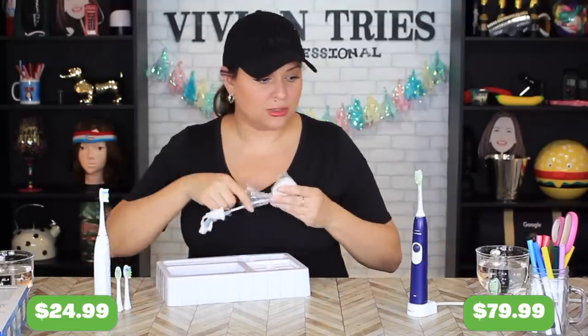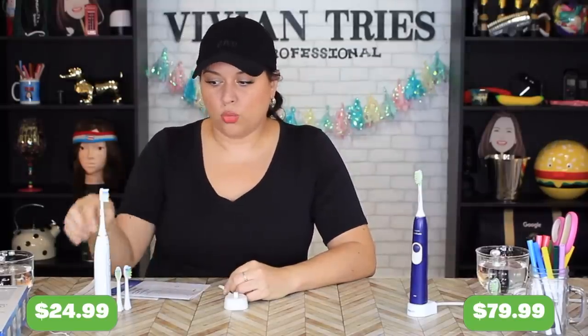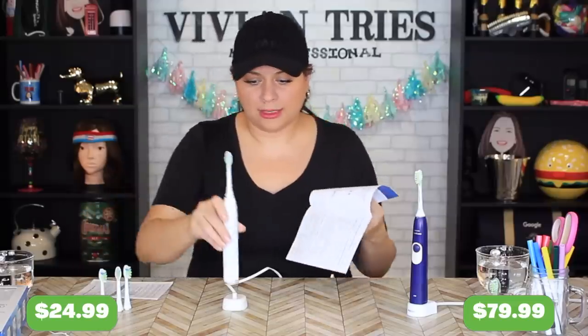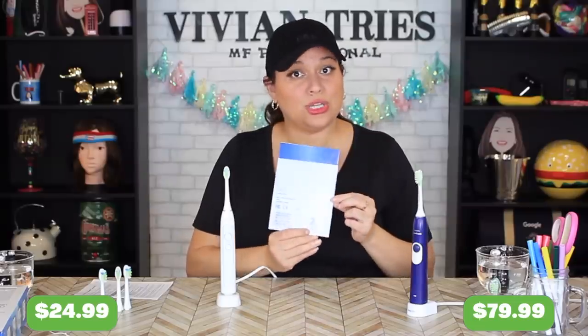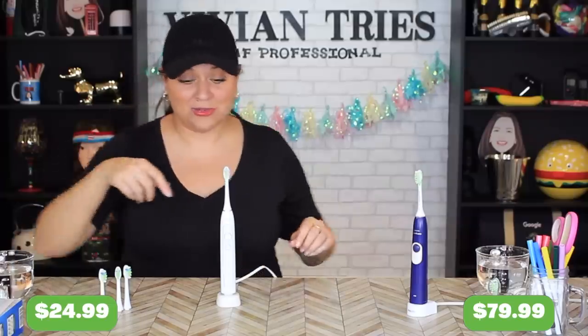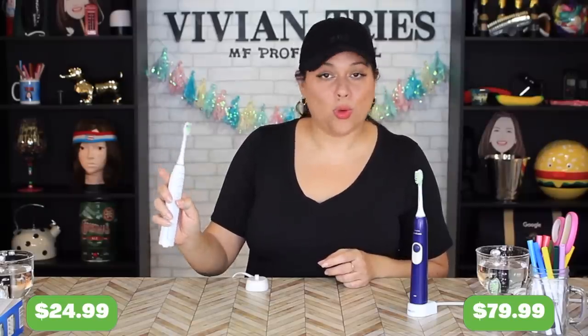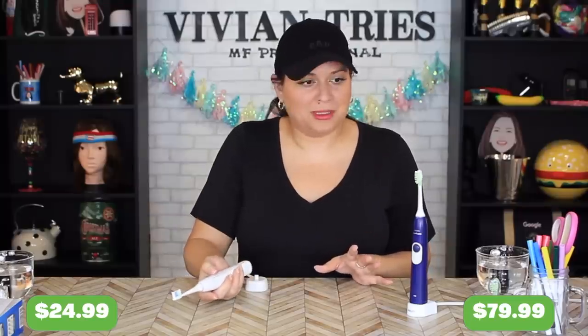Here are your extra heads — these start to get expensive after a while. The charging station looks exactly like the Sonicare one. The only thing I did not see at Aldi is where we'd buy replacement heads once we go through these. It does have a two-year warranty on your $24.99. I didn't know it had all these different modes: standard, sensitive, whitening, deep cleaning. I'm going back — everybody in the family is getting a new toothbrush.